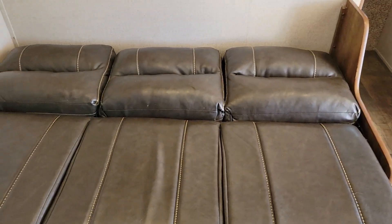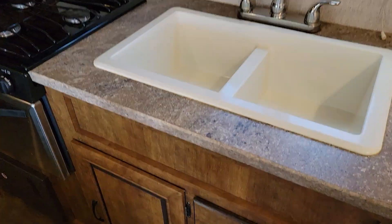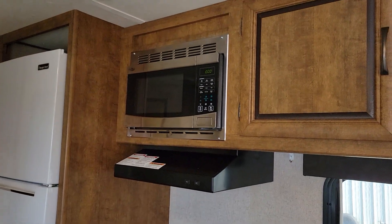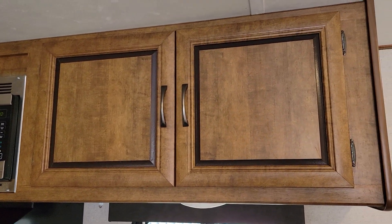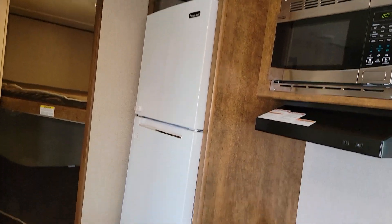The bench right here is a jackknife sofa — the sofa turns into a bed. We have some shelving above that and all of your lighting. Your kitchen over here has adequate storage, three burner stove and oven, stainless steel appliances, microwave, along with a hood light and vent as well. Additional storage and a two-bin sink. A Magic Chef refrigerator.